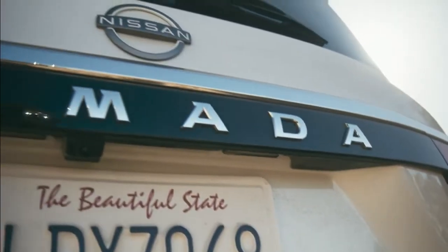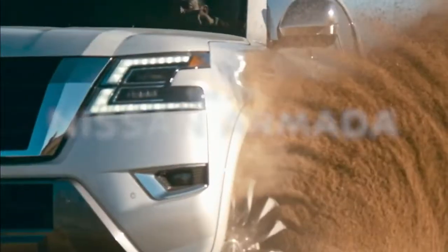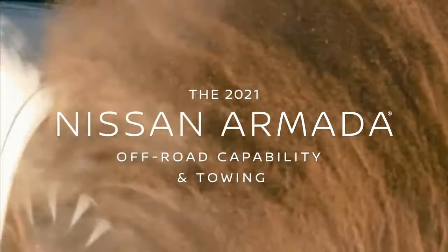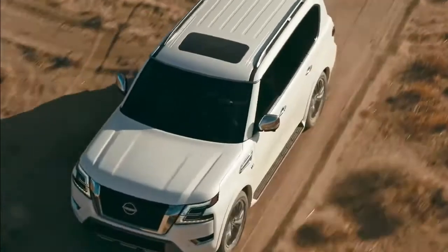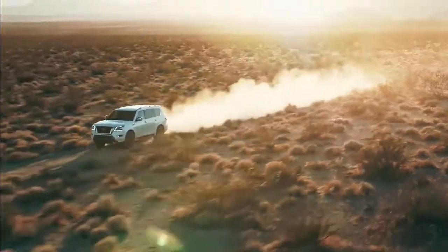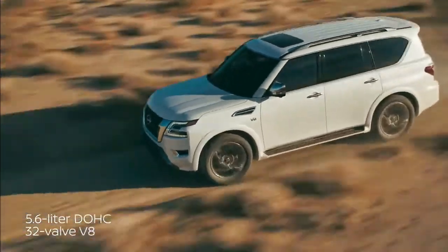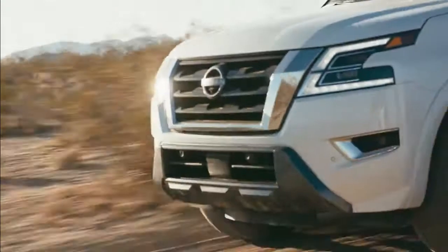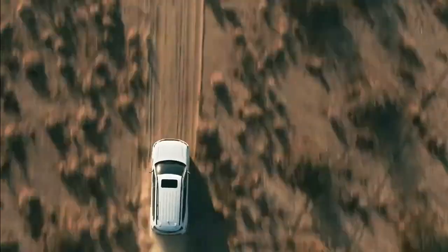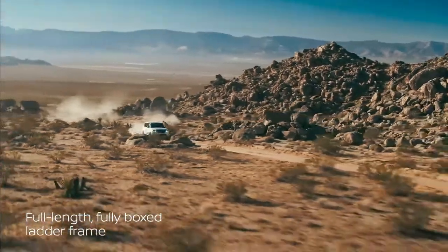How much capability do you need? Armada has all you want. The 400 horsepower V8 is ready to amplify adventure. But power is only part of the story — Armada conquers rough terrain with toughness and heavy-duty construction.